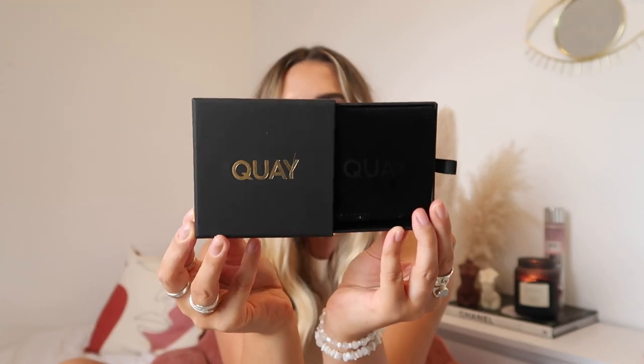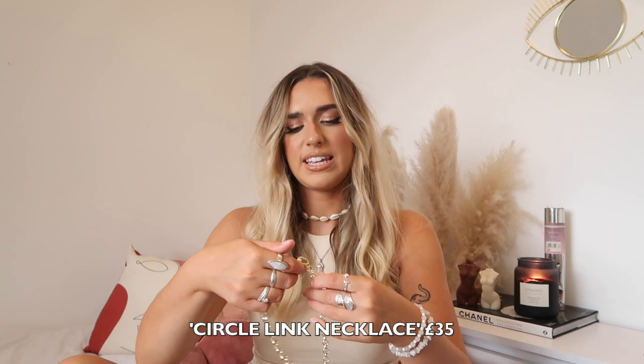So that is all of the sunglasses — thank you so much, Quay! I'm literally never going to run out of sunglasses ever in my life. I've also got a couple of bits of jewelry to show you as well. I didn't know that Quay sold jewelry — I was really surprised when I went on the website and saw that they had jewelry too. All of the jewelry comes in these boxes which are just so bougie and special.